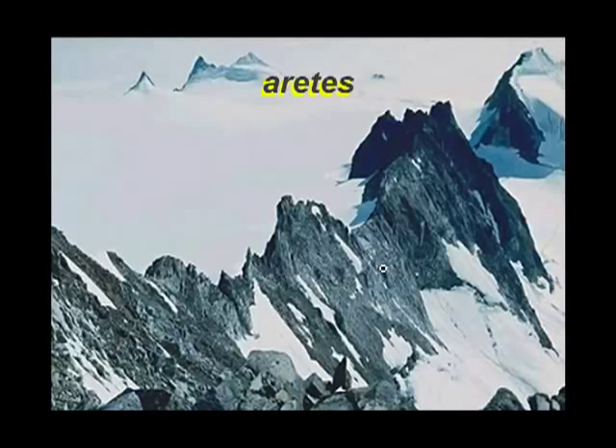Arêtes are very, very steep-sided ridges that are between glacial valleys. The glacier has eroded steeply on each side, leaving this sharp ridge behind. Those of you who know your French know that arête means stop, and certainly, if you are hiking in this area, an arête would do an excellent job of stopping you.